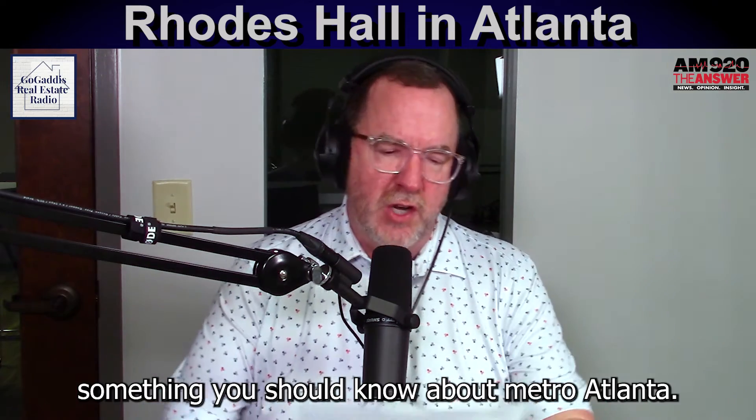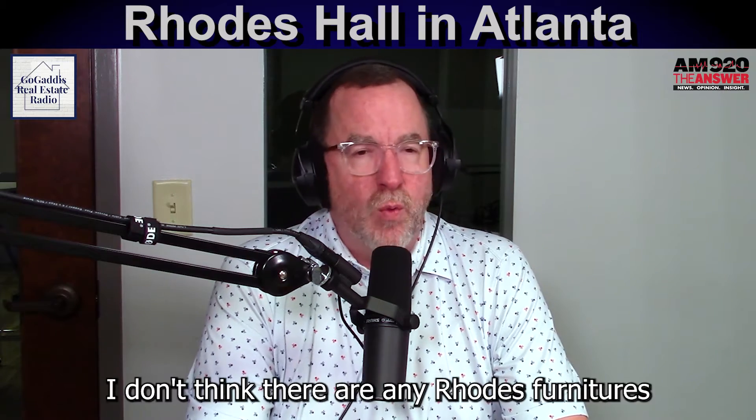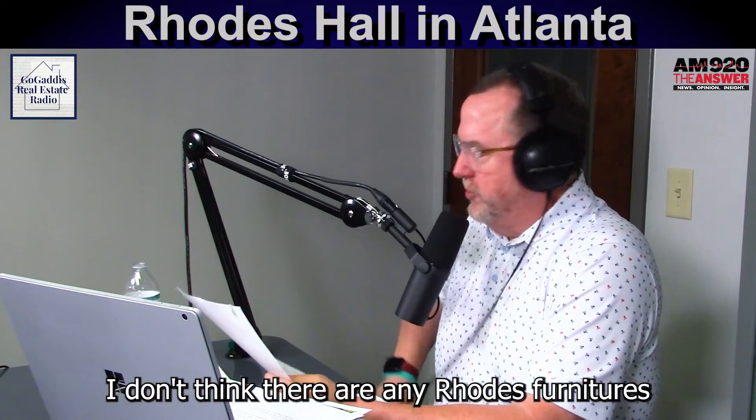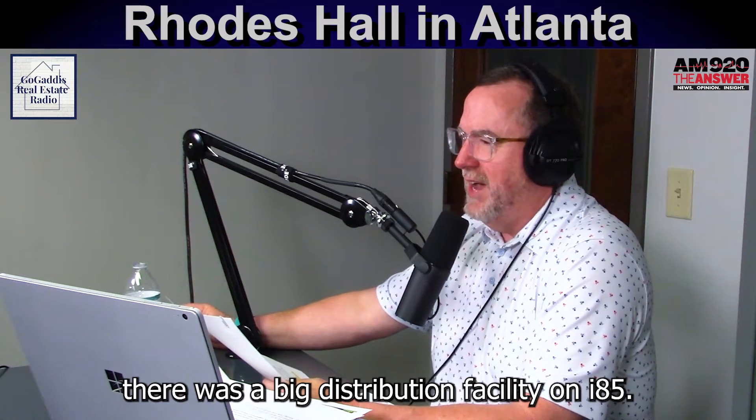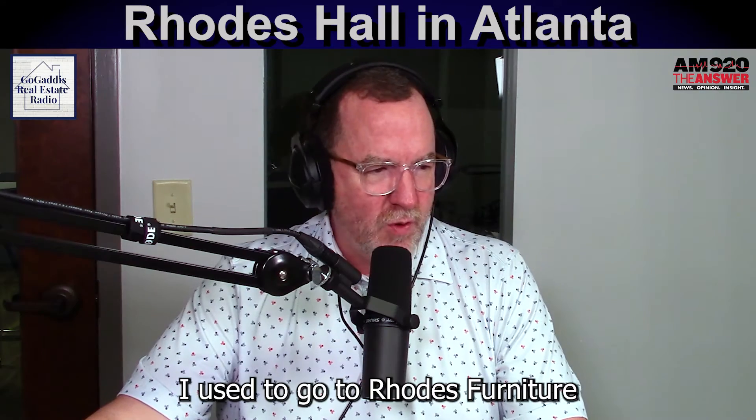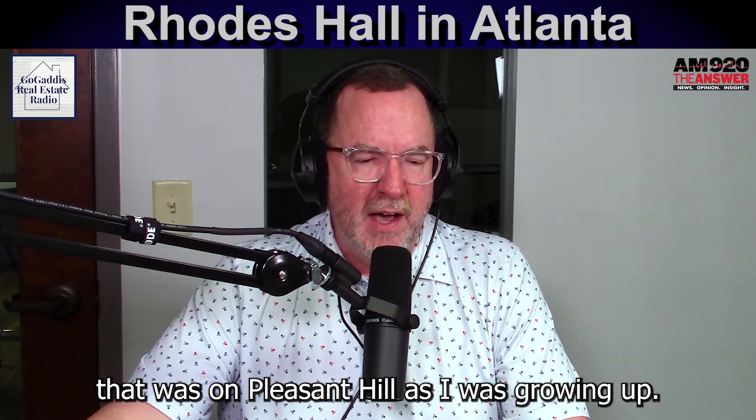Here's something you should know about Metro Atlanta. Remember Rhodes Furniture? I don't think there are any Rhodes Furnitures around. I remember there was a big distribution facility on I-85. I used to go to a Rhodes Furniture that was on Pleasant Hill as I was growing up.